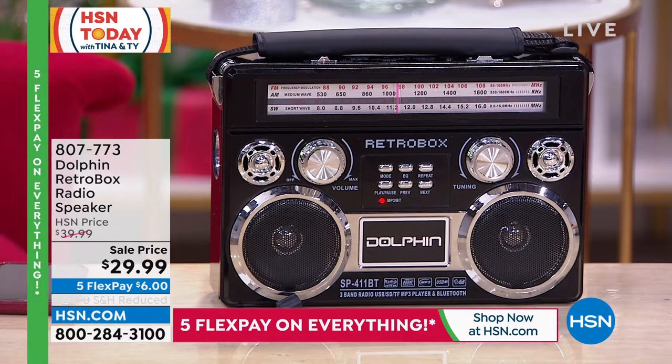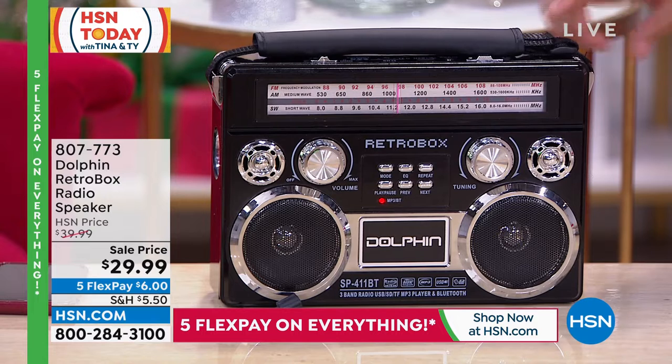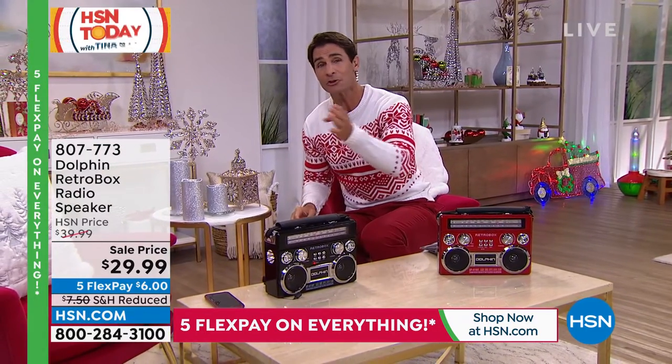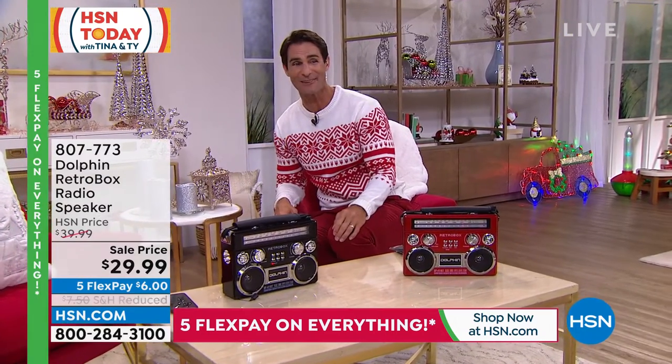It's also on five flexible payments of only $6. The shipping and handling has been reduced. You have two colors to choose from — this cool black and chrome, which is just kind of classic. But if you like a good pop of color, you can throw down the cardboard and do some breakdancing and maybe you want that red. And remember, if you're getting it as a gift, you have until January 31st, 2023 to do any returns.